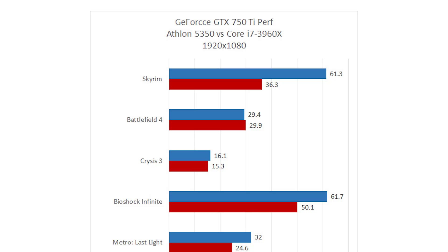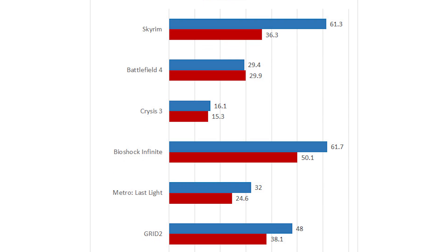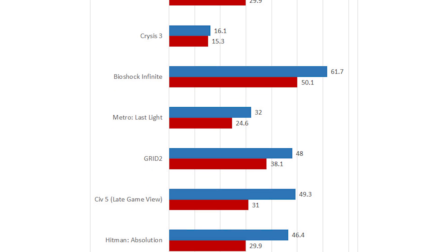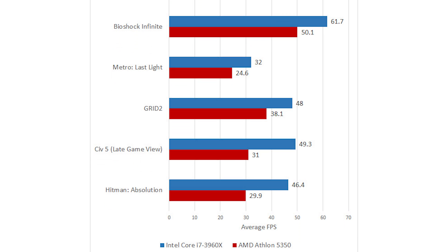Now there are other games, like Skyrim or Civ 5, that are much more CPU-limited titles. And when you look at that, you'll see Skyrim performing at over 60 frames per second with the 750Ti on the high-end Sandy Bridge E part, and only 36 frames per second on the AM1 platform. So there are definitely games where you'll see some detriment from using this lower-power processor.